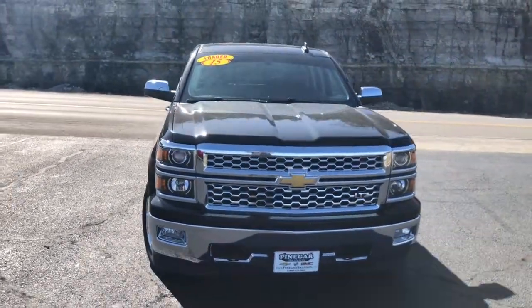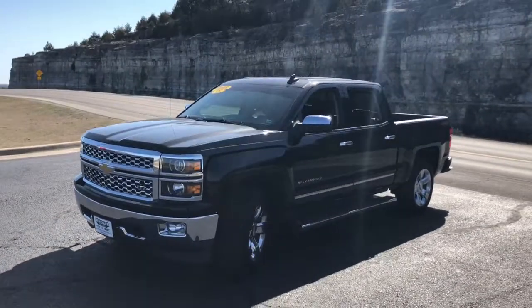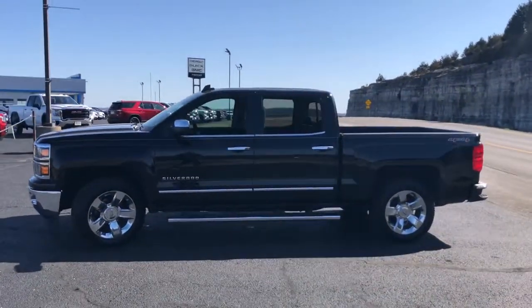Get a feel for the 2015 Chevrolet Silverado 1500. This vehicle still has fewer than 90,000 miles on the clock, so it won't last long.